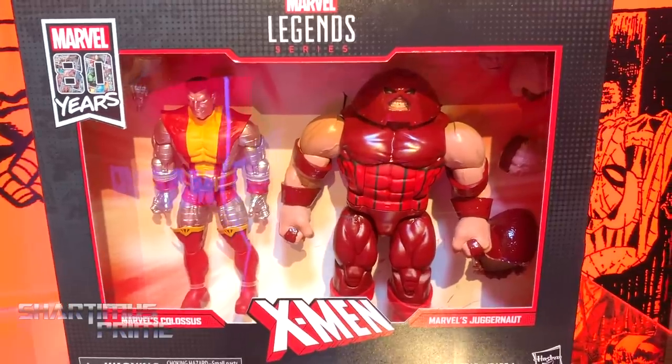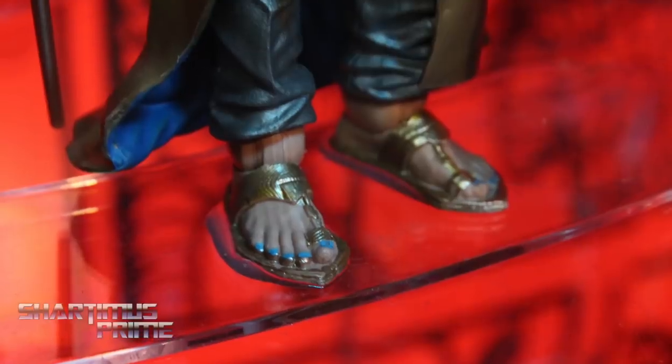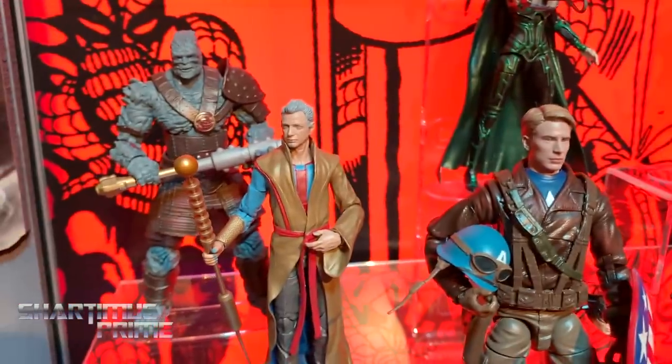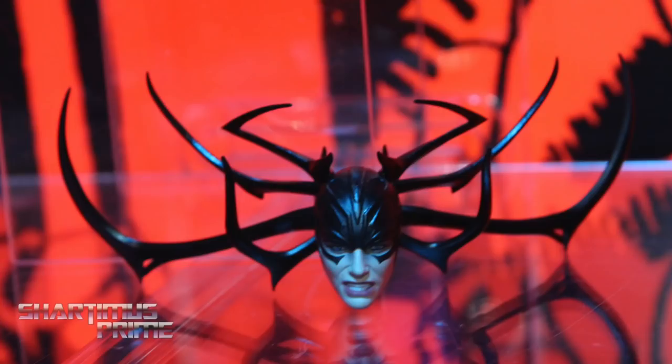We have this awesome two-pack with Juggernaut and Colossus, and we have Korg and Grandmaster. Going back, I love the new Hela — she has another new head right there.